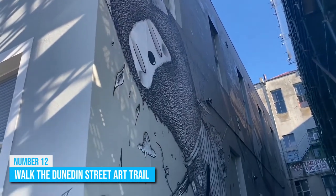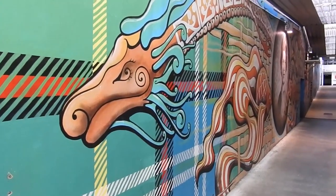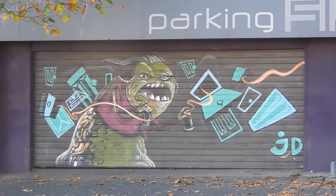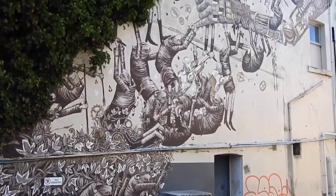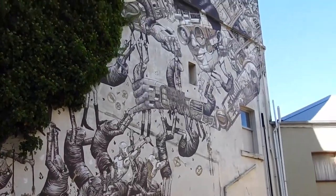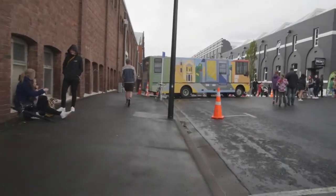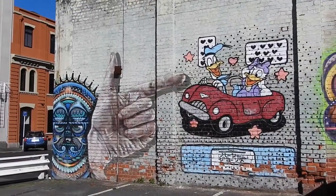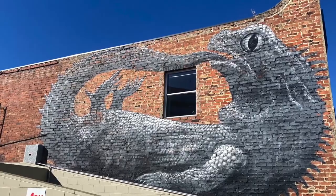Number 12: Walk the Dunedin Street Art Trail. Get ready to see Dunedin in a whole new light. The city is home to a vibrant street art scene, with a number of renowned overseas and local artists bringing parts of the city to life with beautiful murals, funky paintings, and even pieces reminiscent of Banksy. The Dunedin Street Art Trail begins at 76 Vogel Street and showcases over 80 colourful pieces dotted throughout the city, all commissioned by volunteer artists.